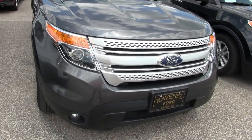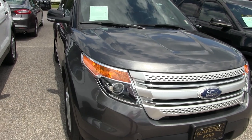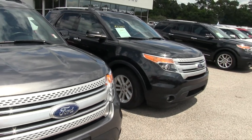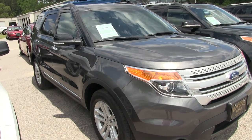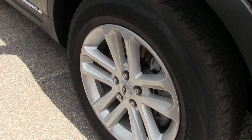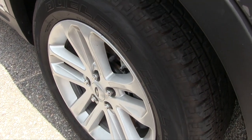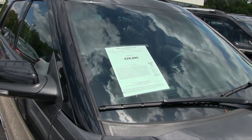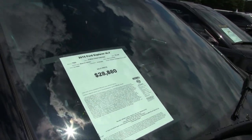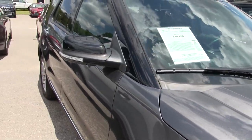Front end is looking good on this Explorer — nice and clean. Projector headlamps, big Ford logo in the front. You got a set of alloy wheels right there, and Bridgestone Dueler tires with a good amount of tread left on them. Alloys look good. The mileage is 35,166 and the price is $28,880. The color is Magnetic Metallic — sounds like a color from an X-Men movie. Lots of metallics in it, and the black mirror there looks good.